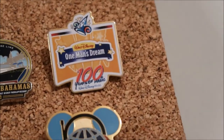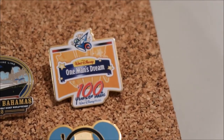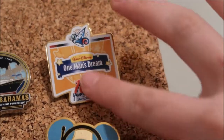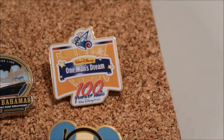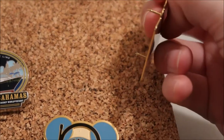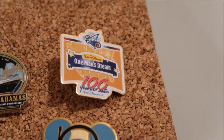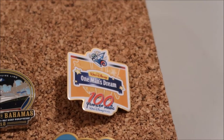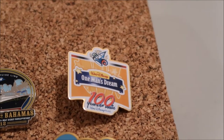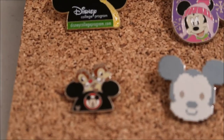The next one is this One Man's Dream pin. I traded it on the same day as the college program one, also at Pin Traders. It's flat — it doesn't have any two-dimensional-ness to it, which I thought was interesting — and it's really thin compared to most pins. I looked it up and it's from the 100 Years of Magic press event in 2001. One Man's Dream is still there, but they've changed it so much since then.